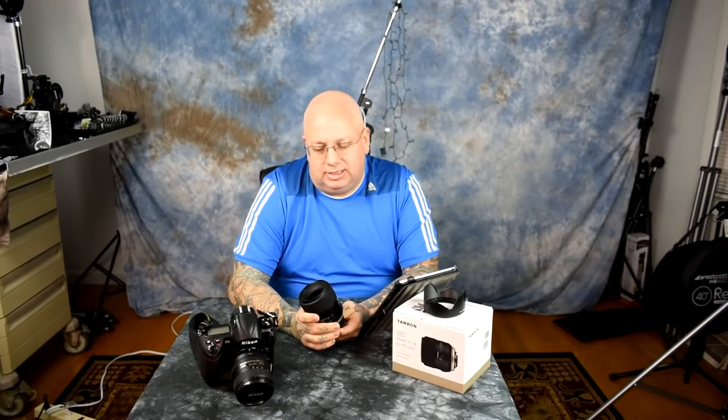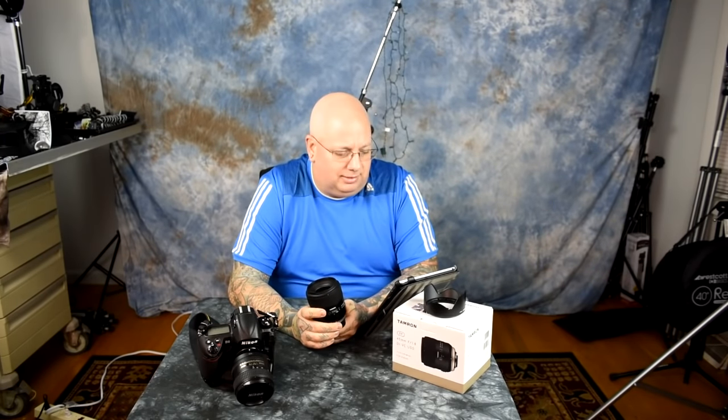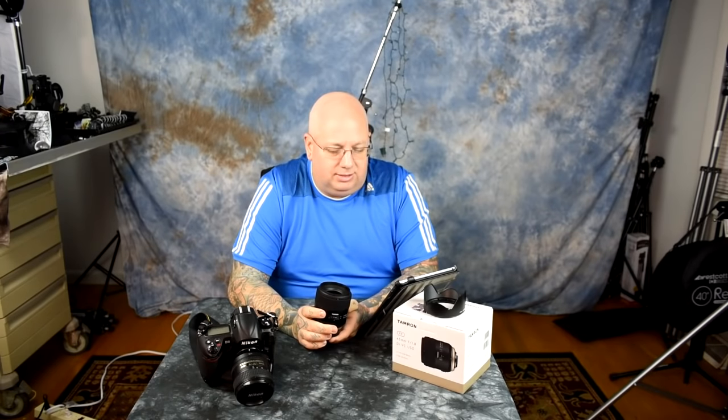At 45mm, this is a true normal lens for full frame, and on DX it functions as a perfect portrait lens at an equivalent of about 68mm. So which camera is this ideal for — full frame or DX? The answer is both.